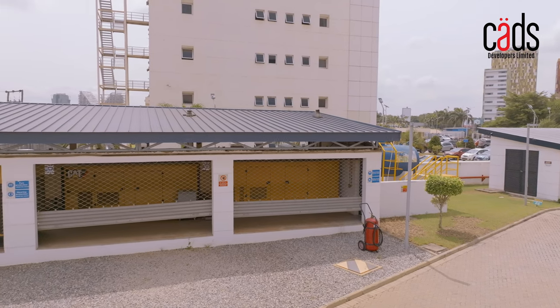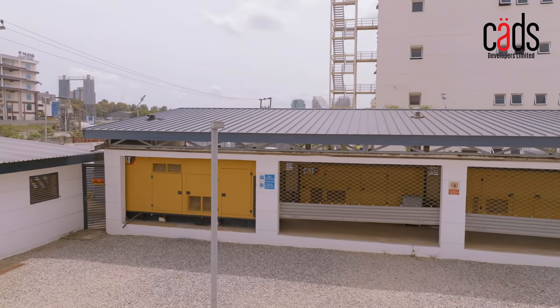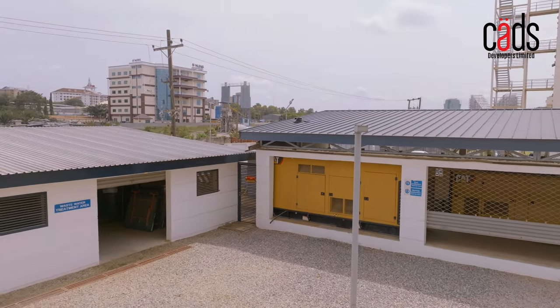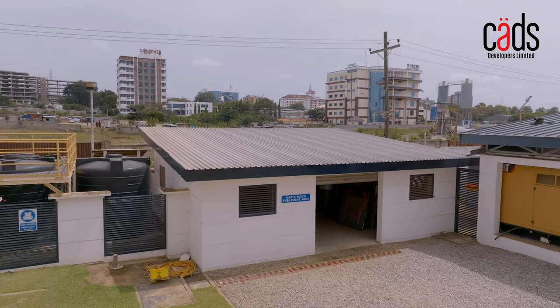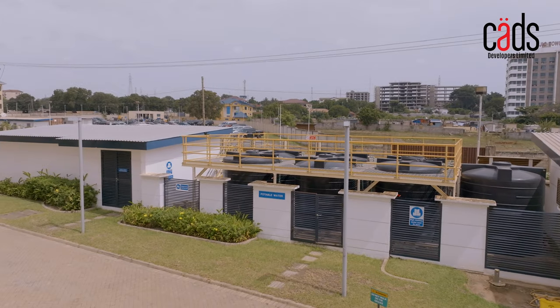The Corporate Place has three backup generators ensuring that your business is always up and running even in the event of a power outage. Water is a precious resource and The Corporate Place has an adequate water storage reservoir.